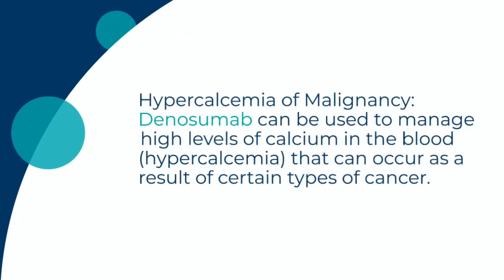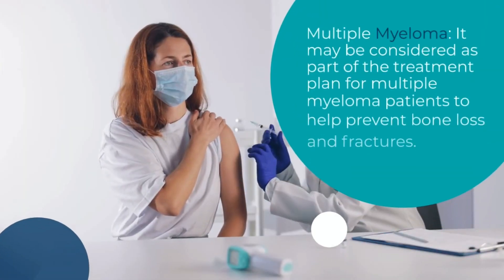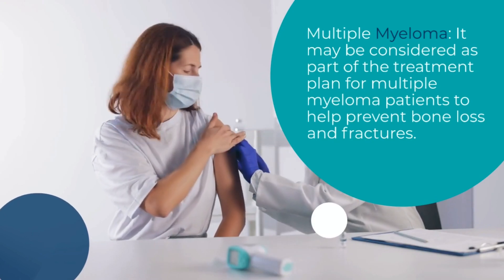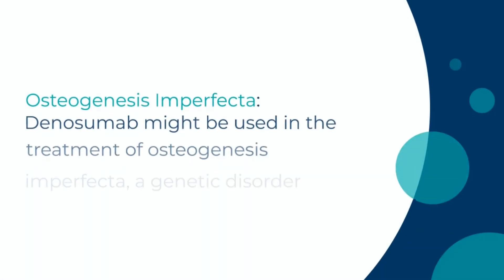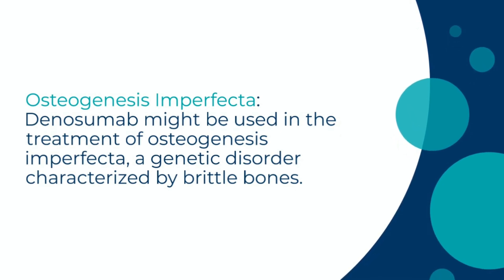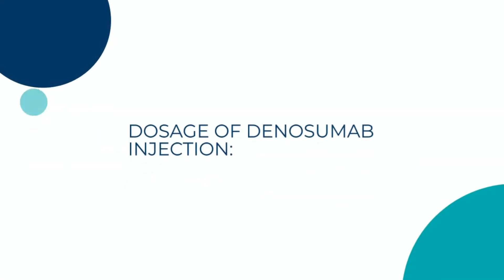Dinosumab can be used to manage high levels of calcium in the blood — hypercalcemia — that can occur as a result of certain types of cancer. It may be considered as part of the treatment plan for multiple myeloma patients to help prevent bone loss and fractures. Dinosumab might also be used in the treatment of osteogenesis imperfecta, a genetic disorder characterized by brittle bones.